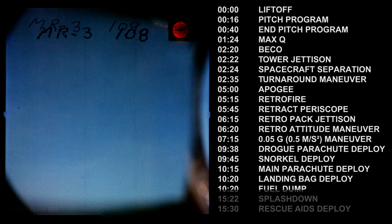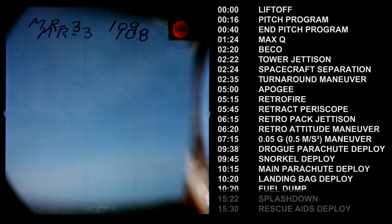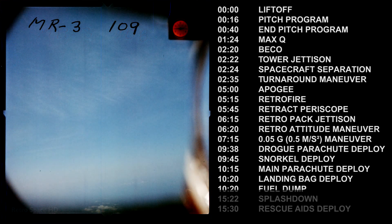Hello Capcom, Freedom 7, how do you read? The main parachute has deployed. The main parachute has deployed. Mercury spacecraft Freedom 7 is now descending on its main parachute.